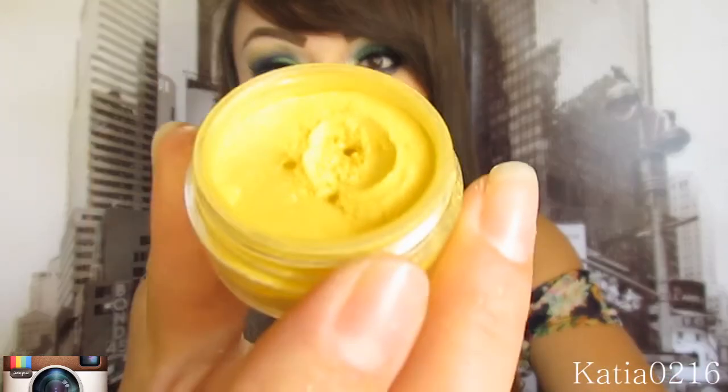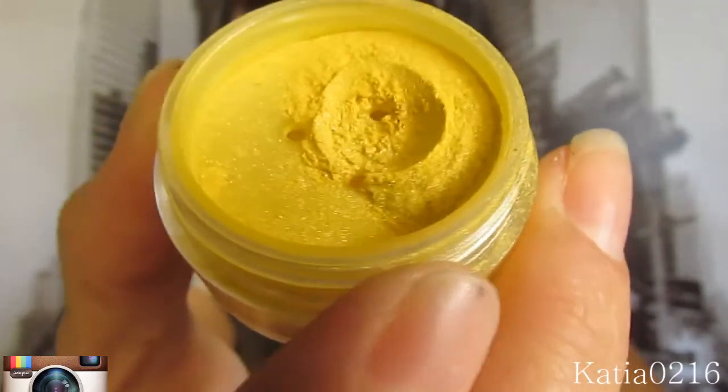Next one is Scandalous. This one I believe is discontinued. This is the full size and I also received a sample size.